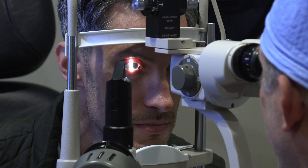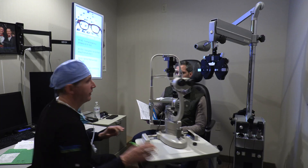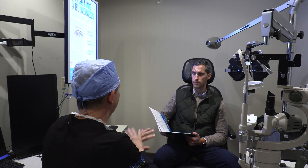Looking at the new lens inside the eye, making sure it's in the right position. For the first day, everything looks beautiful. The pressure is right where we want it to be. The lens is perfectly centered. Everything looks picture perfect.